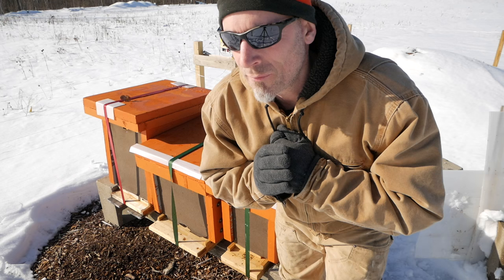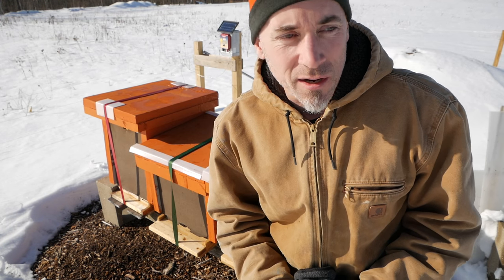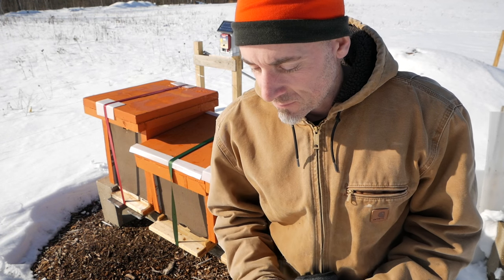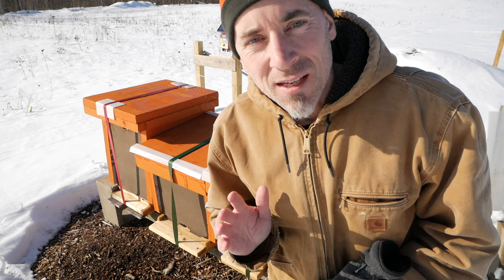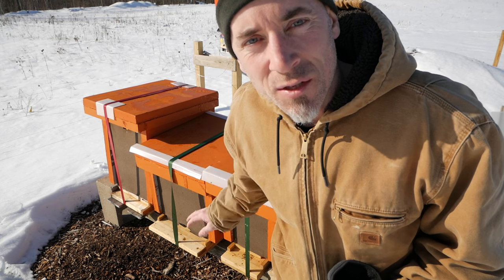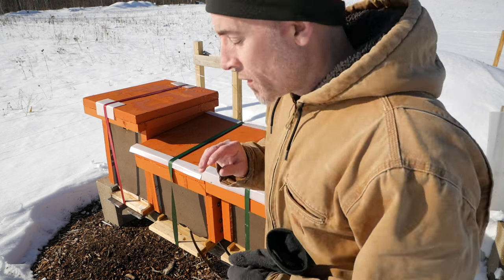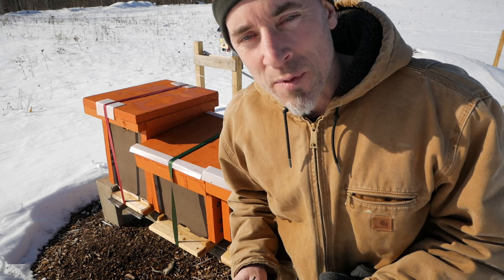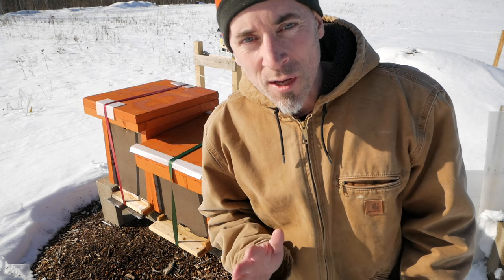I just want to say that I'm fully prepared to find a dead hive here — we're going to find out together. We've had some really, really cold nights this winter, and I did everything I could. I'm going to open up and see if what I did was good or if the bees made it. Let's have a look first at the nuke, because I'm not sure about that one. This was the weak hive that was up at my neighbor's that we converted to a nuke to get through the winter.